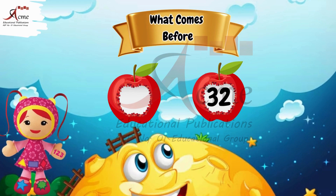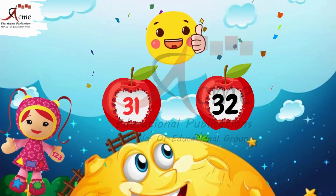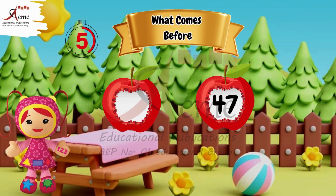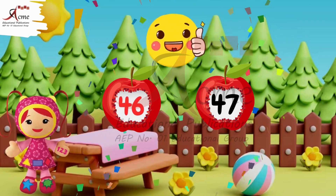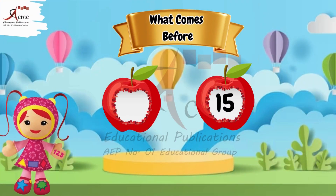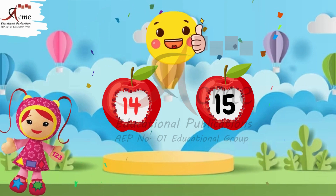What comes before 32? The number before 32 is 31. What comes before forty-nine? The number before 49 is 14. What comes before 15? The number before 15 is 14.